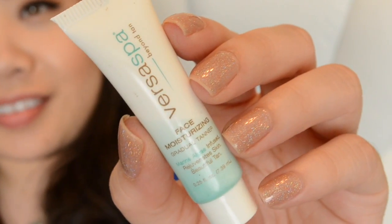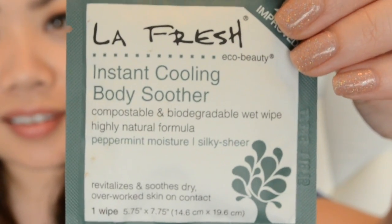Next is a sample from Versa Spot — their Face Moisturizing Gradual Tanner. I think I may have gotten a sample of this in a Beauty Box 5 before, so it'll be good to try it longer. There are also two La Fresh samples: one is their Nail Polish Remover acetone-free wipe, and the other is their Instant Cooling Body Soother. The nail polish remover wipe is great to throw in your purse — it's acetone-free and comes in a fresh Tuscan orange scent.